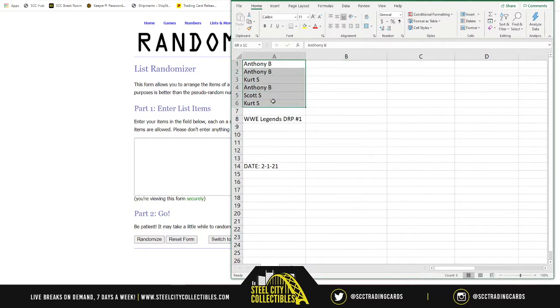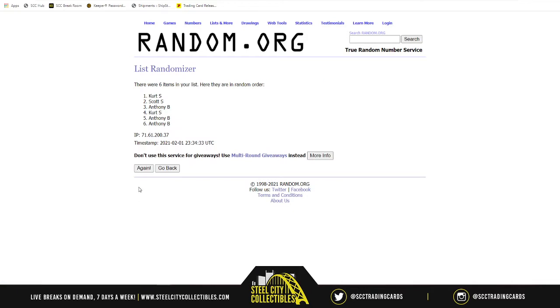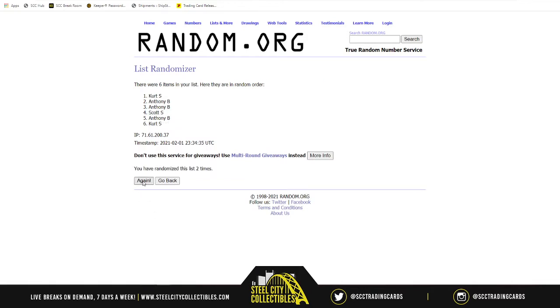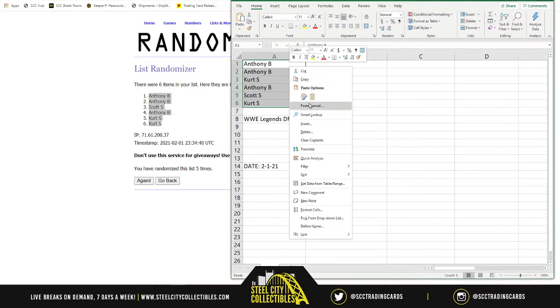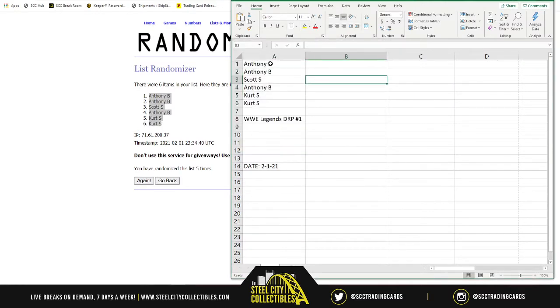Randomization complete — the first two packs go to Anthony, then Scott, then Anthony again, then Kurt getting the last four packs.